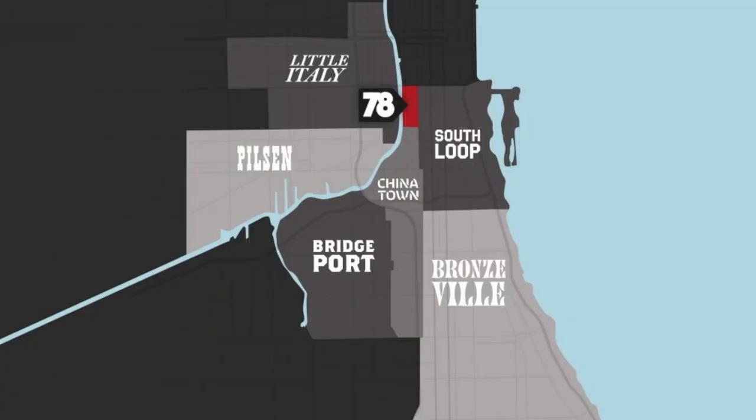Let's start by taking a look at the location currently and the surrounding areas that this new neighborhood is going to be connecting to. On the 78 website, they describe their neighbors as Little Italy, Pilsen, Bridgeport, Chinatown, Bronzeville, and the South Loop.